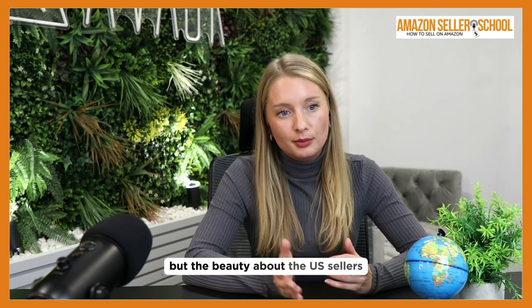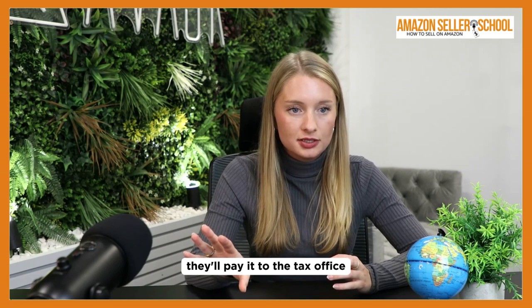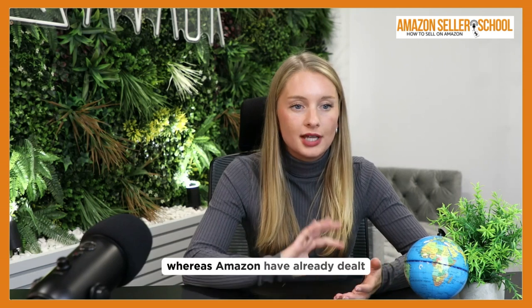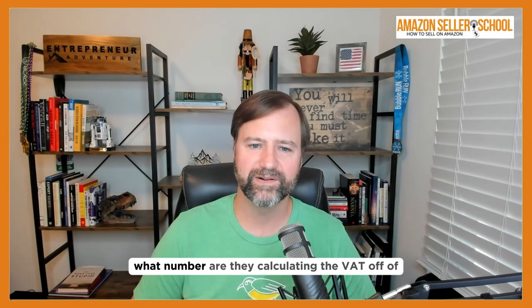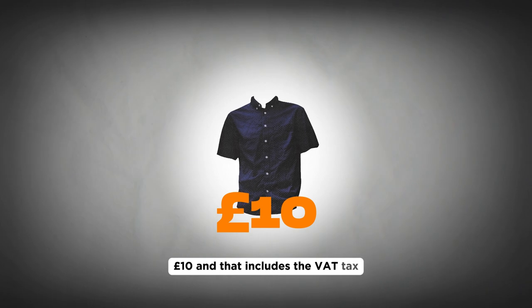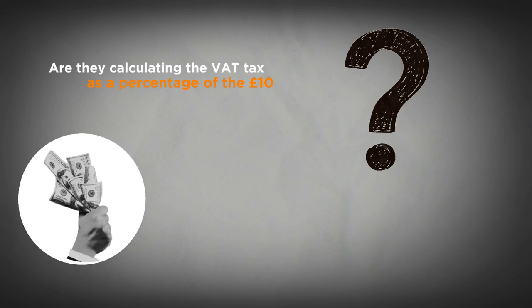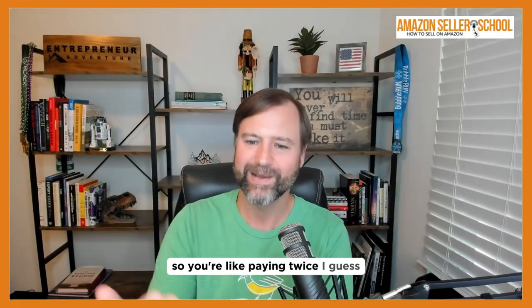The beauty for U.S. sellers is that Amazon will actually deduct this VAT from your sale, pay it to the tax office, and then you'll receive the rest. So everything you get is revenue — Amazon has already dealt with the VAT for you. I'm curious: what number are they calculating the VAT off of? If I'm selling my product for 10 pounds and that includes VAT, are they calculating it as a percentage of the 10 pounds, which already includes the VAT — so you're paying twice?